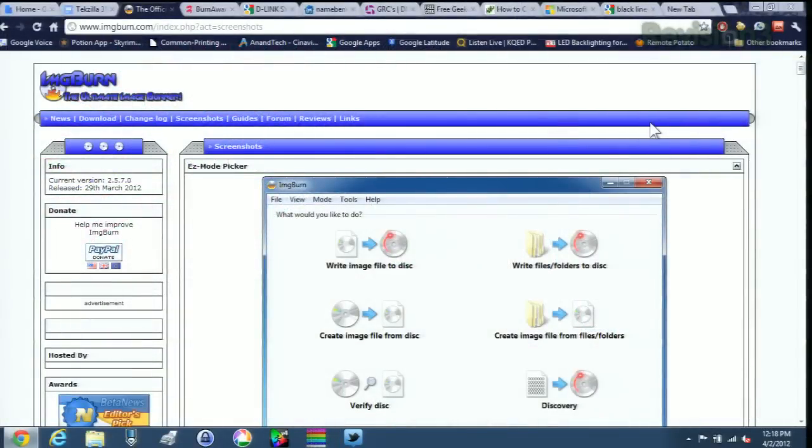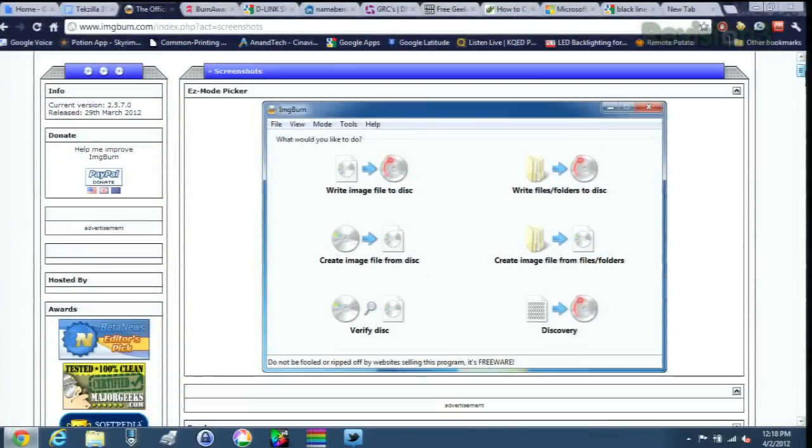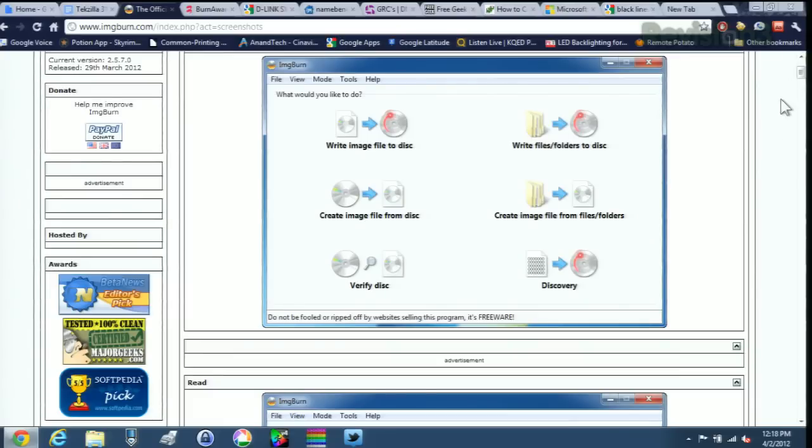ImgBurn has been out for quite a while. It's a good, free, open-source piece of software that supports just about any task you're looking to do as far as disk creation goes. Even if you're not very tech savvy, the program guides you through it quite a bit — it will ask you to correct things on the fly, like if it thinks you're burning an audio CD but you've set it up as a data disk.